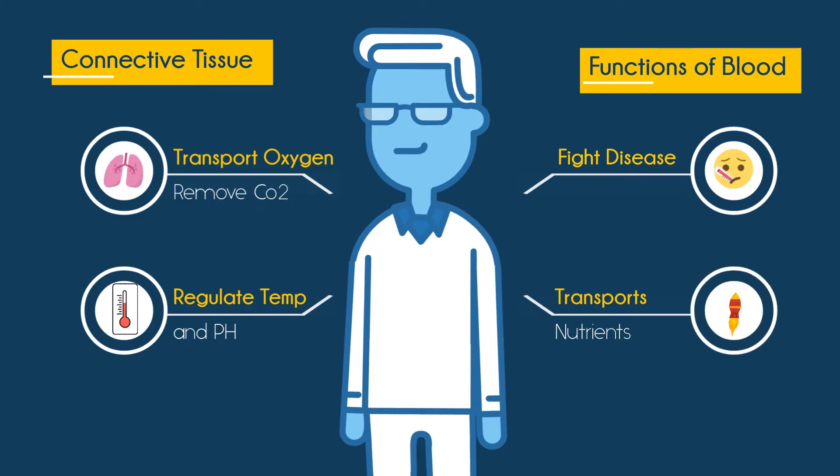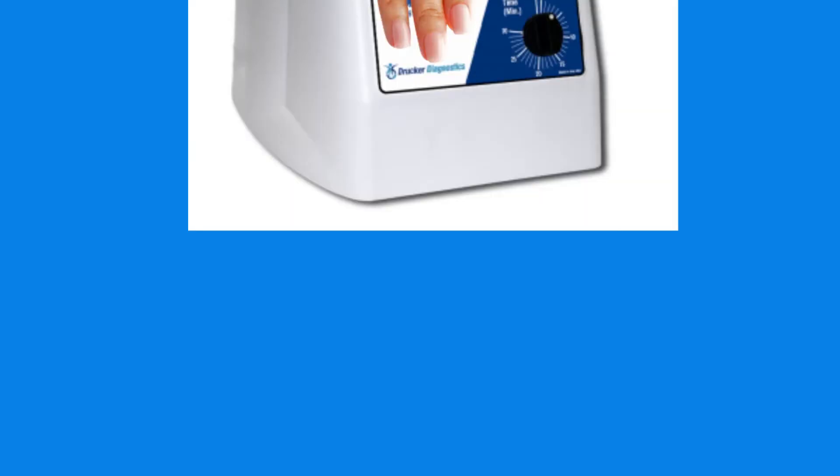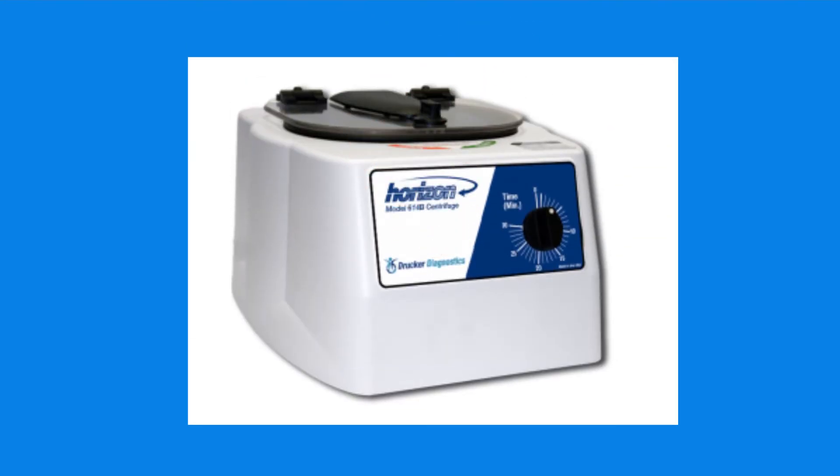It transports nutrients such as sugars, fats, proteins, amino acids, along with hormones, which are your chemical messengers of the endocrine system.